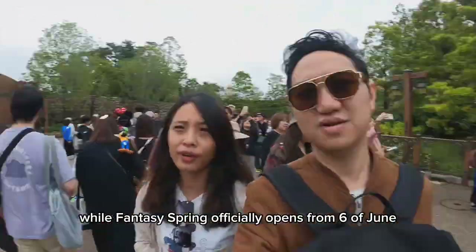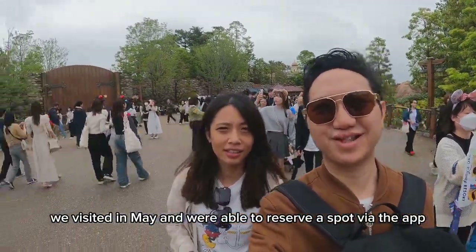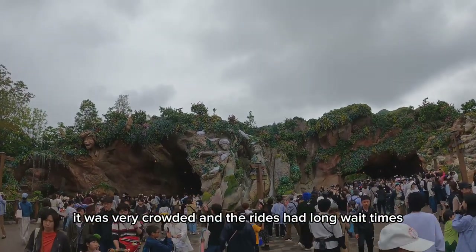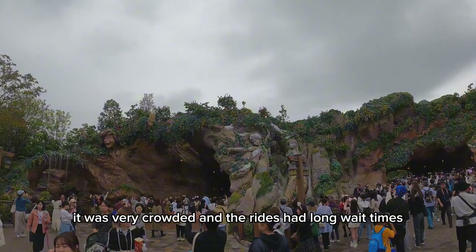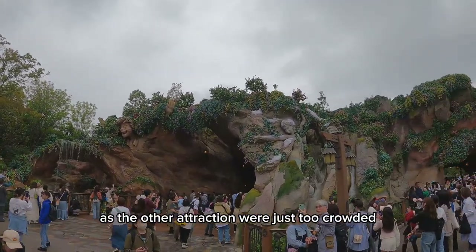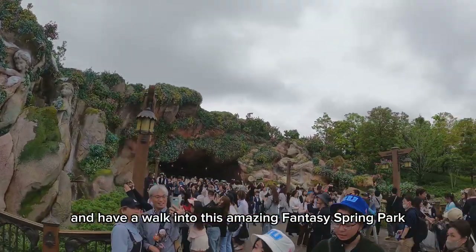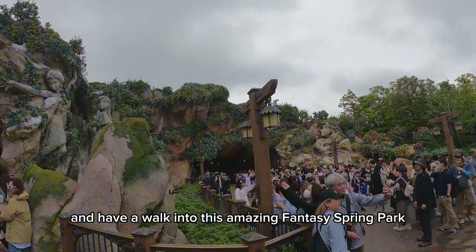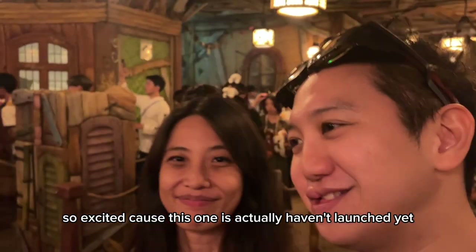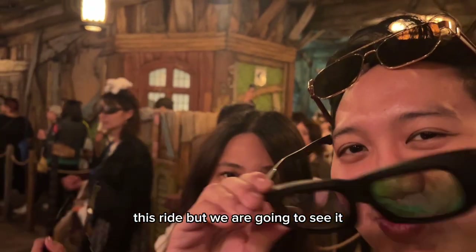While Fantasy Springs officially opened from the 6th of June, we visited in May and were able to reserve a spot via the app. It was very crowded and the rides had long wait times. We only managed to book the Peter Pan ride, as the other attractions were just too crowded. But it is worth visiting and having a walk through this amazing Fantasy Springs area to see different Disney characters. So exciting because this area hadn't officially launched yet, but we are going to see it!